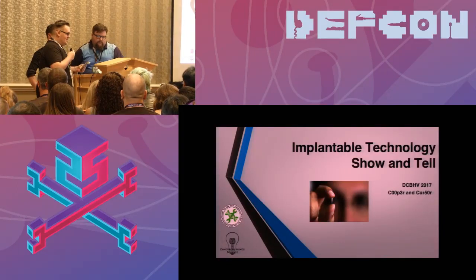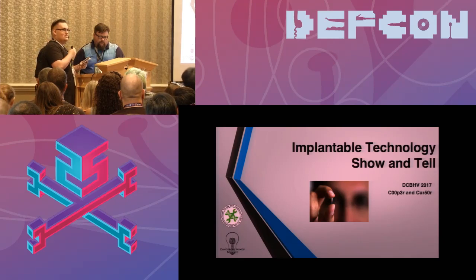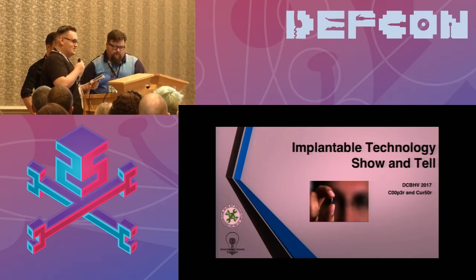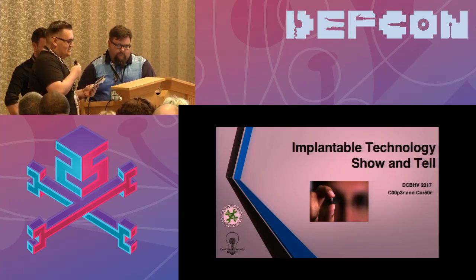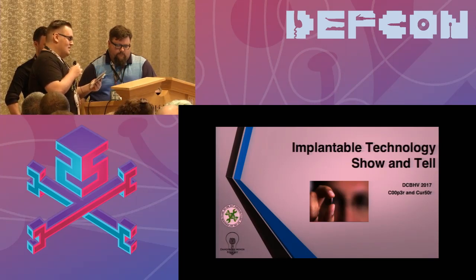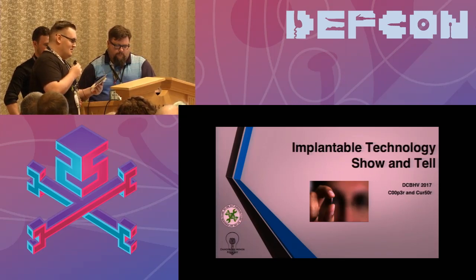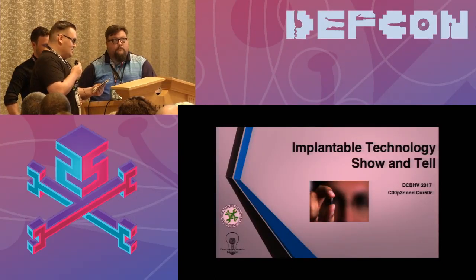Our next two speakers: the founder of DangerousMind.io, a biohacking, grinding, implantable tech and network security podcast established in late September 2016, as well as another member of the Dangerous Minds podcast with a master's in software engineering focusing on RFID vulnerabilities — also PR director and board member of ProPhase BioStudios in Austin, Texas. They're here to present on implant show and tell: Cooper and Cursor.